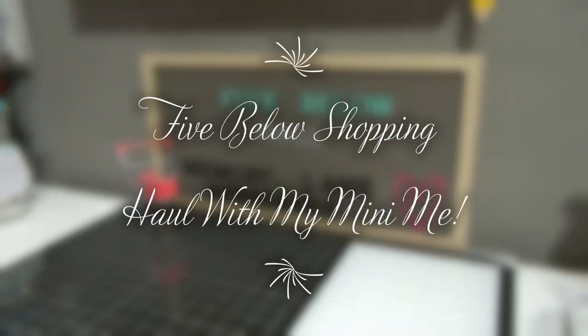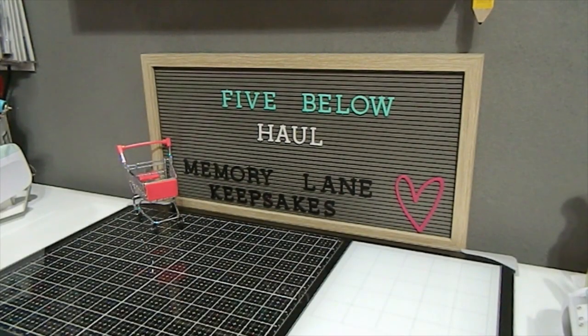Hi everyone, this is Tonya here with Memory Lane Keepsakes, welcome back to my channel. Today I have a Five Below haul and I cannot do this all by myself, so I have invited my special guest Aaliyah to assist me. We both went to Five Below and had a girls day out, and we are so excited to share some unique and awesome items we found.